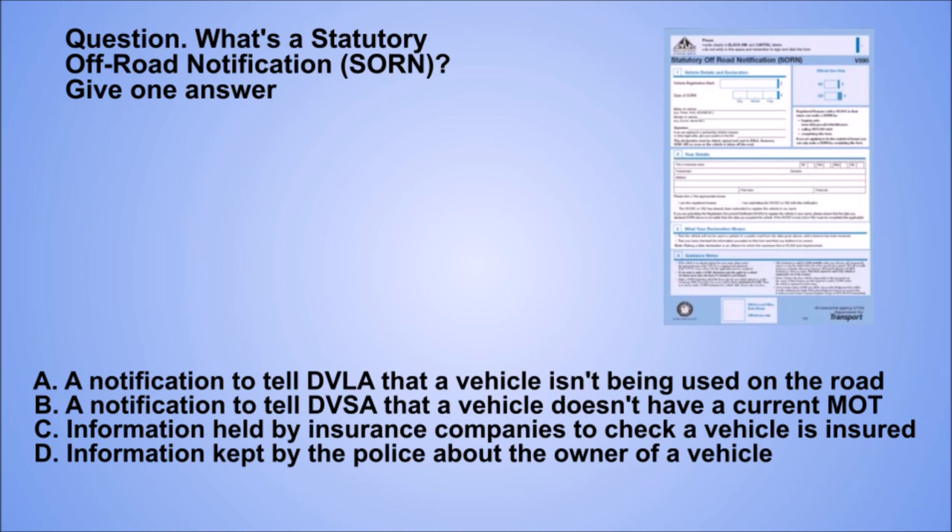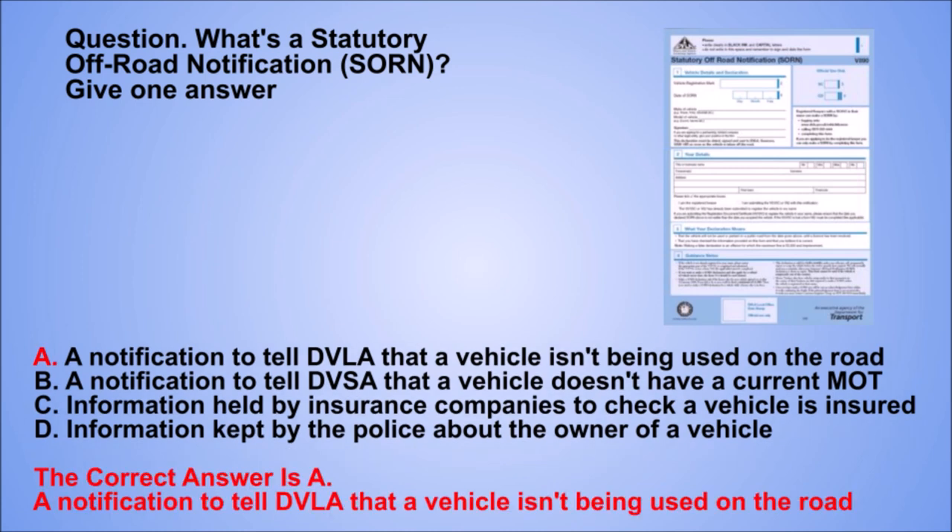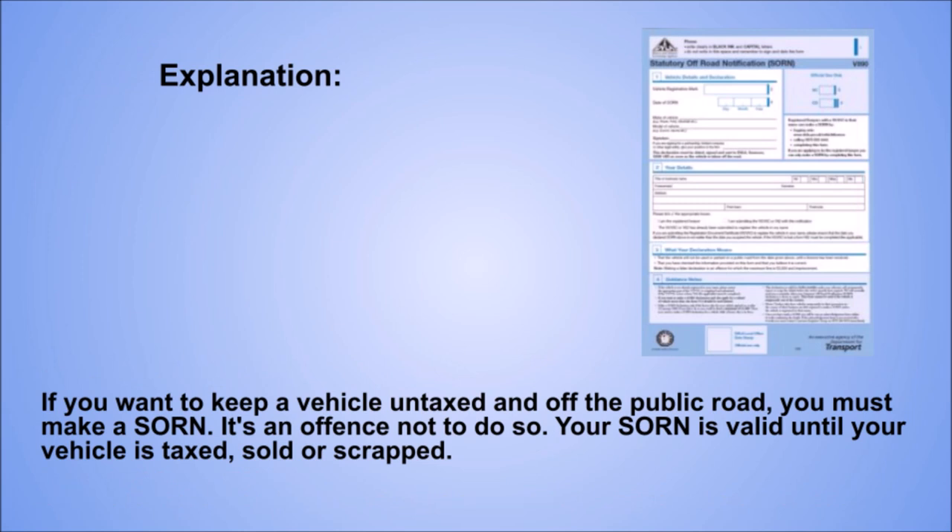Question. What's a statutory off-road notification (SORN)? Give one answer. A: A notification to tell DVLA that a vehicle isn't being used on the road. B: A notification to tell DVSA that a vehicle doesn't have a current MOT. C: Information held by insurance companies to check a vehicle is insured. D: Information kept by the police about the owner of a vehicle. The correct answer is A: A notification to tell DVLA that a vehicle isn't being used on the road. Explanation. If you want to keep a vehicle untaxed and off the public road, you must make a SORN. It's an offence not to do so. Your SORN is valid until your vehicle is taxed, sold, or scrapped.